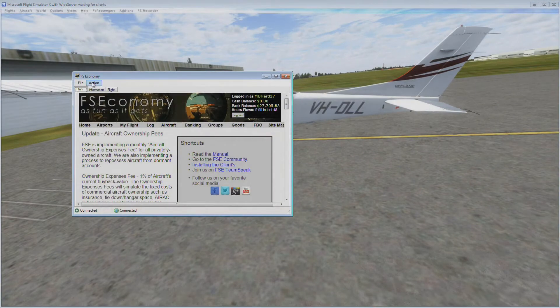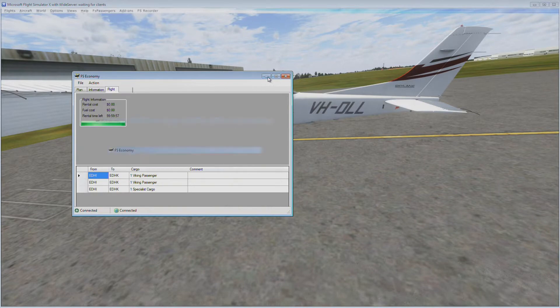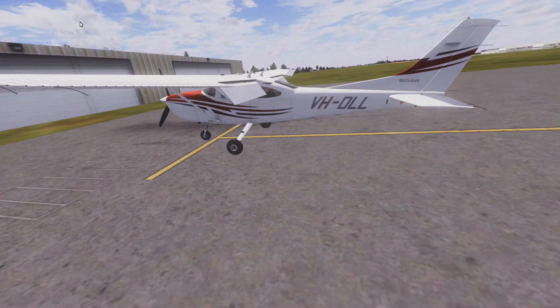Starting up FS Economy — got the two greens. Go ahead and start it up, hit flight. Full screen that. Nice that it's got 69 gallons just like last time.